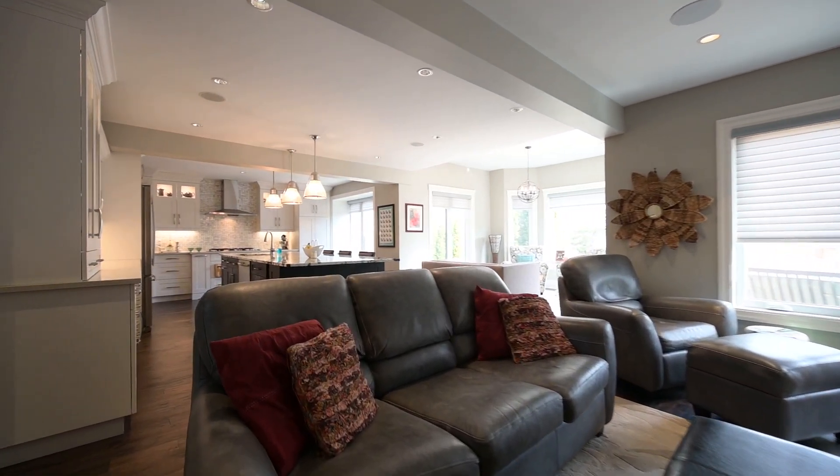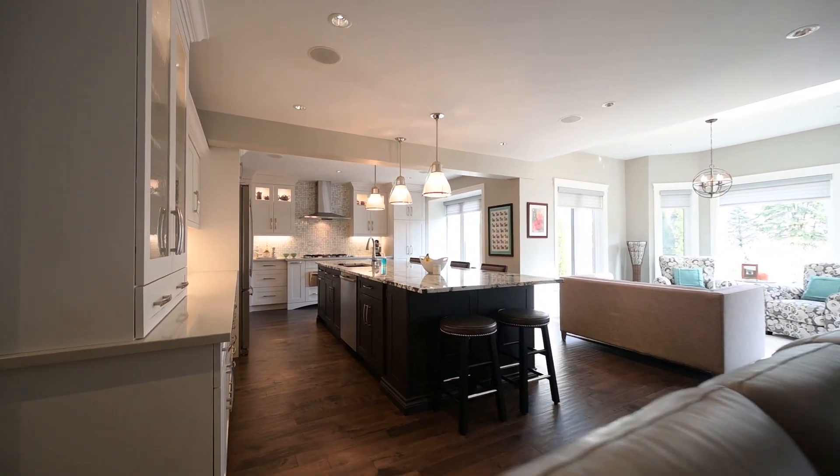A culinary playground is this, with premium appliances, stone counters, and lit cabinets.